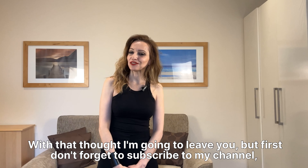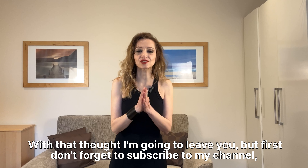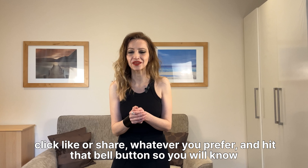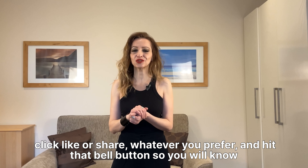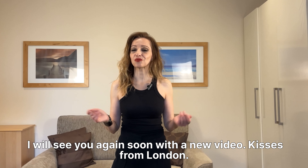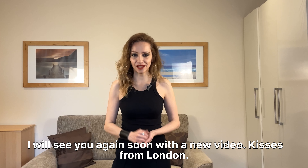With that thought, I'm going to leave you. Don't forget to subscribe to my channel, click like or share, whatever you prefer, and hit that bell button so you'll know when a new video is up. I will see you again soon with a new video. Kisses from London. Bye.